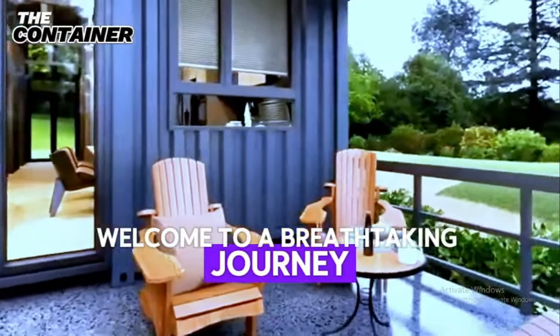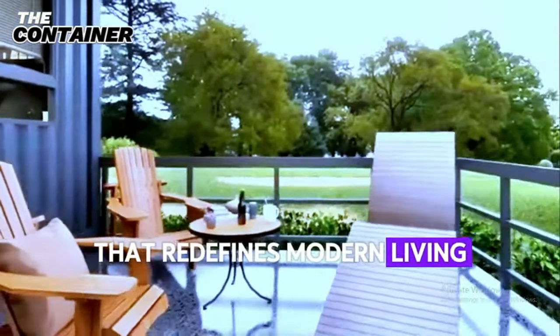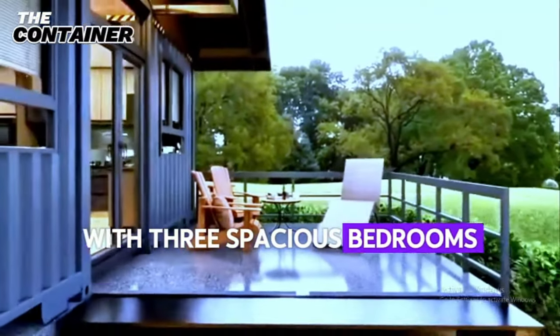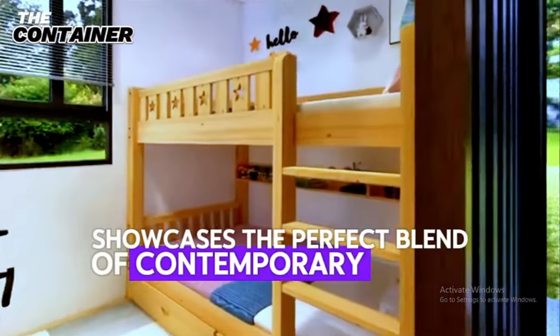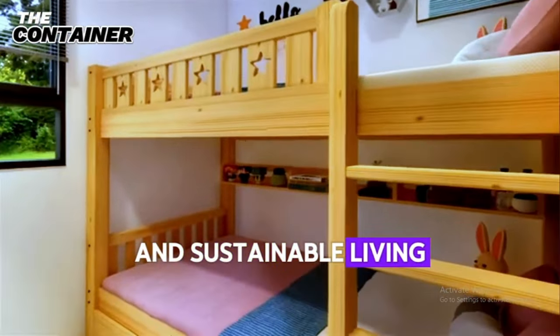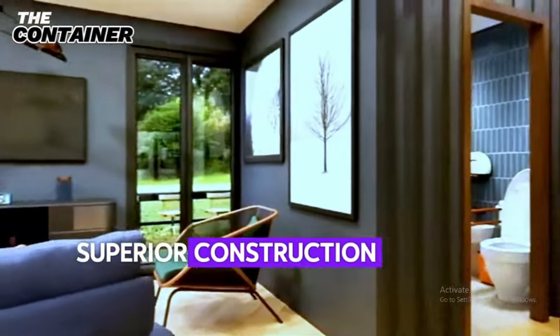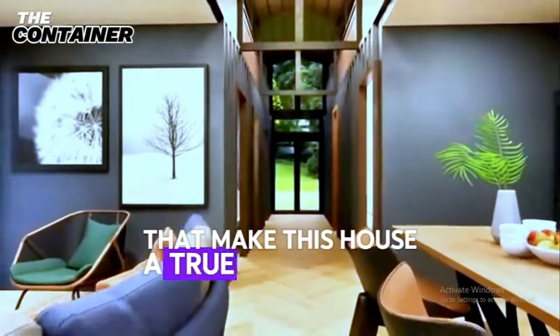Welcome to a breathtaking journey through a stunning shipping container home that redefines modern living. This extraordinary residence, with three spacious bedrooms and a luxurious interior, showcases the perfect blend of contemporary design and sustainable living. Let's explore the captivating exterior, superior construction quality, and exquisitely designed interior that make this house a true masterpiece.